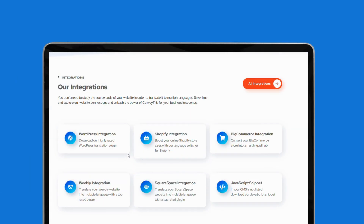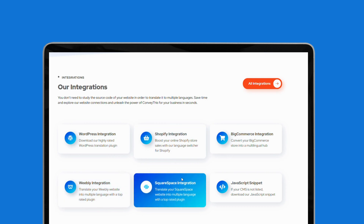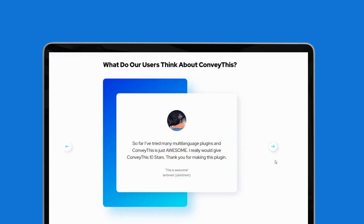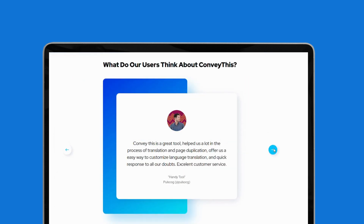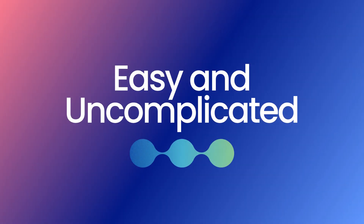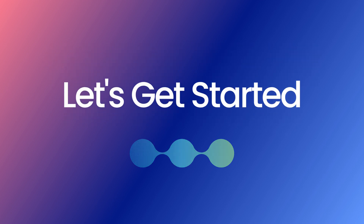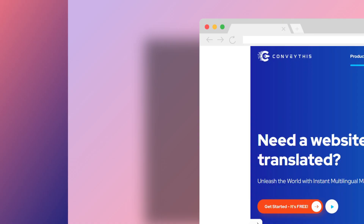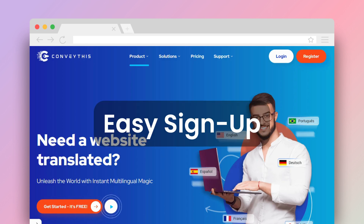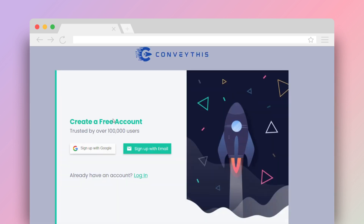Getting started is a breeze. Whether you're using WordPress, Shopify, or any other platform, Convathis makes it easy. Most platforms allow for a simple plugin or widget installation, enabling multilingual capabilities almost instantly.